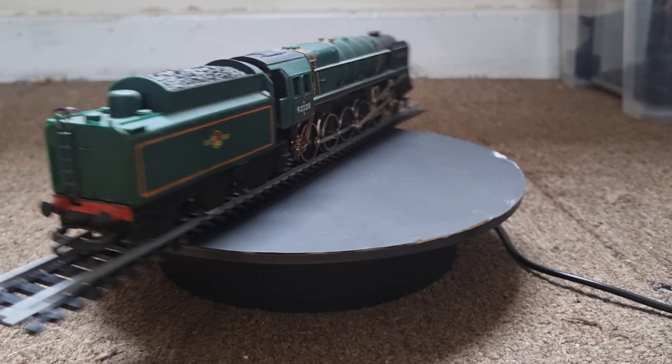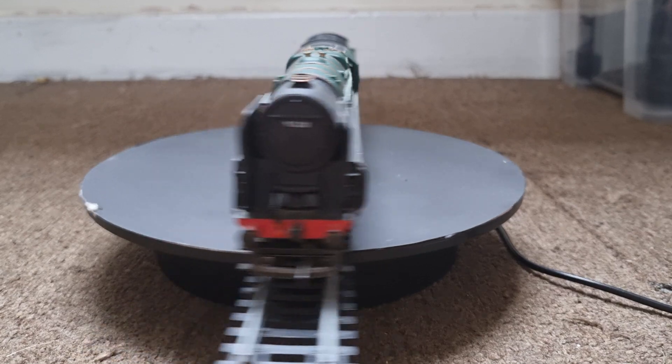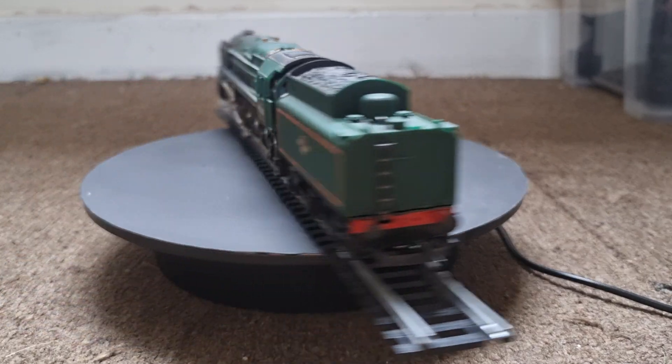92220 was used over the Western Region and over the Somerset and Dorset Joint Railway line. Its main duties were as a heavy freight locomotive.